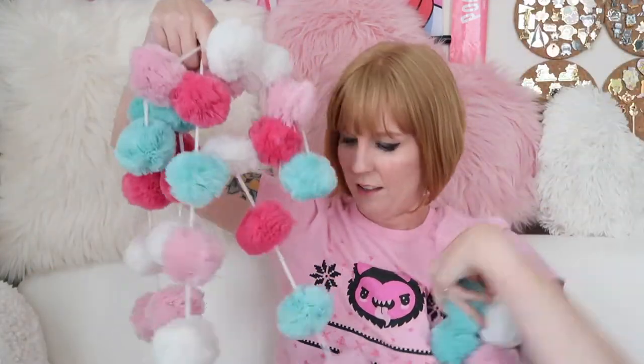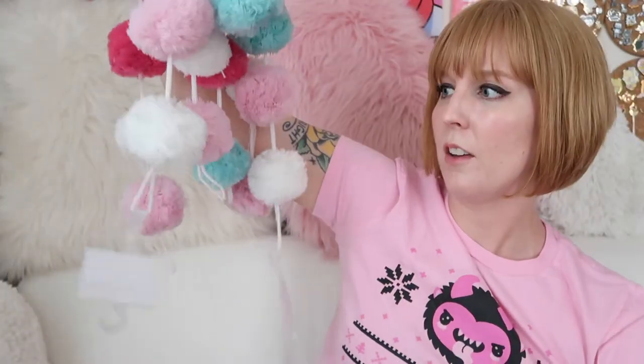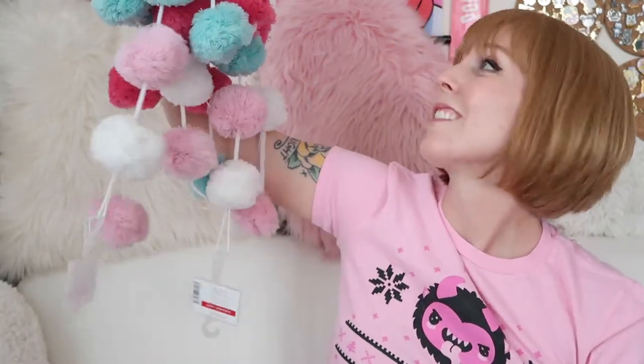So I only got two bags from Michael's. Look at this amazing garland — I got two of them. It's like a magician with the scarves, you know, they keep pulling them out of their sleeves. Look how cute this little bobble. I love the colors, they're perfect. I got two of them.